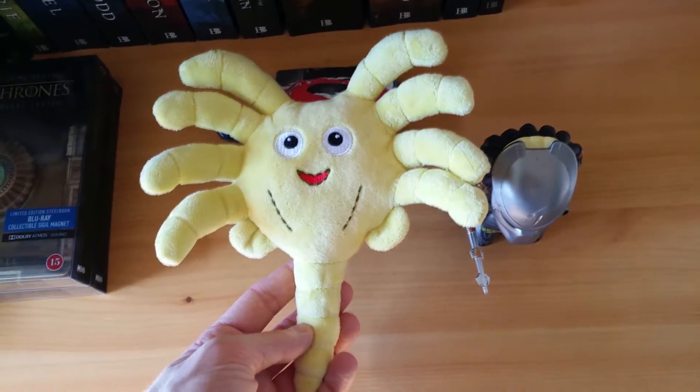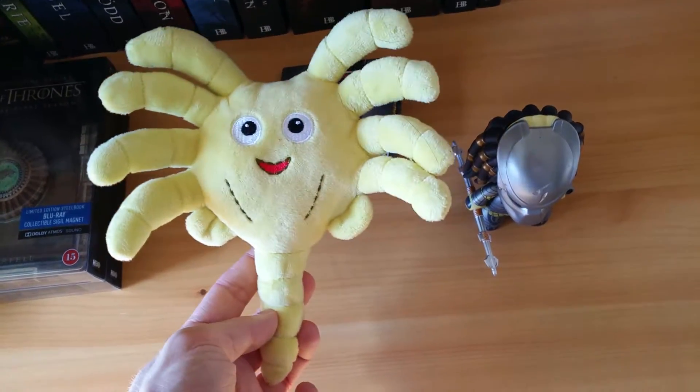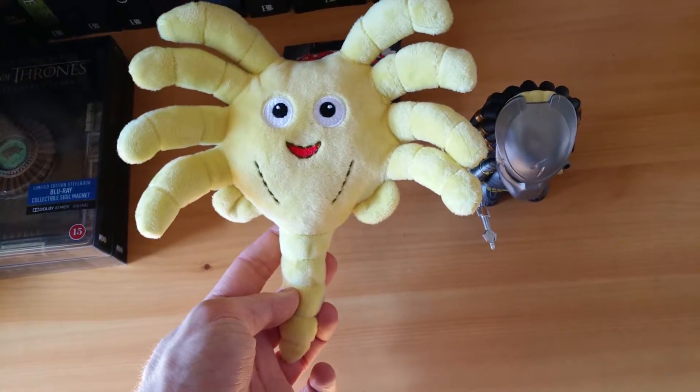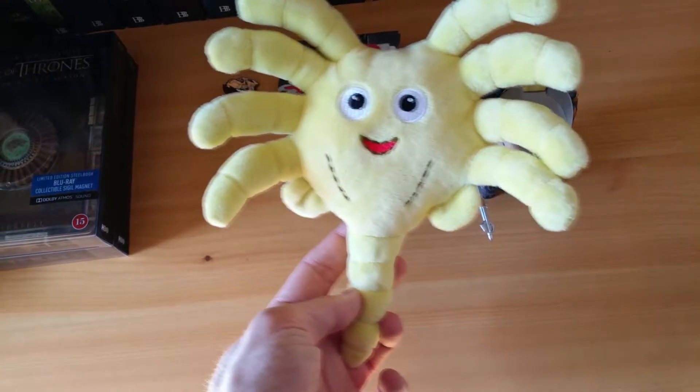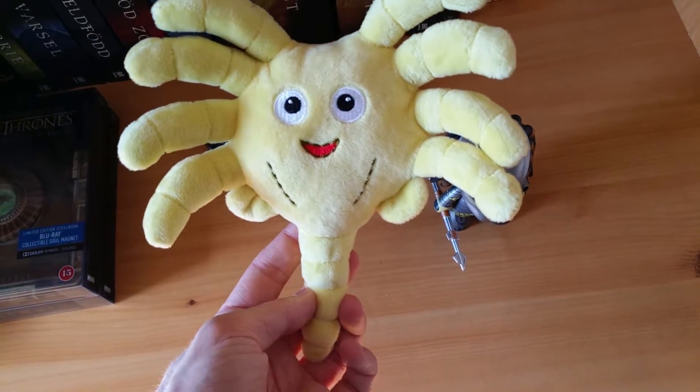A couple of things from a Loot Crate. He's a subscriber to Loot Crate, I'm not. But he didn't want to keep these, so he gave them to me. So thank you to my friend Jens for giving me these. Really cute plush facehugger. Adorable. Just giving out free hugs.